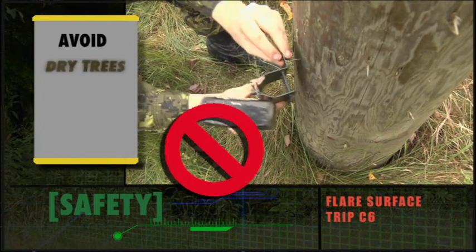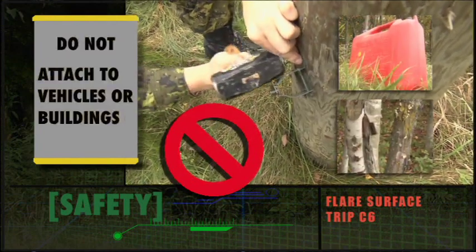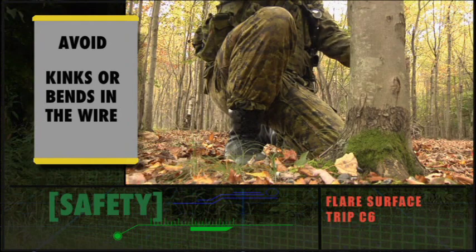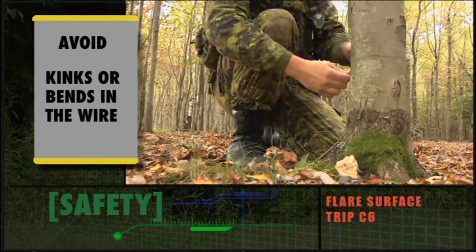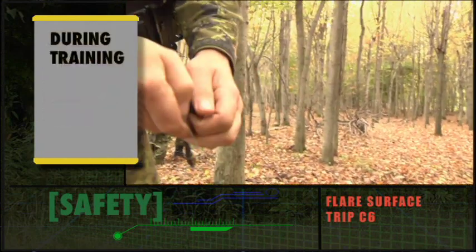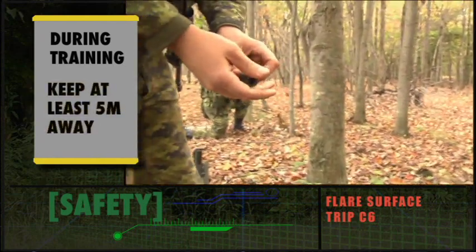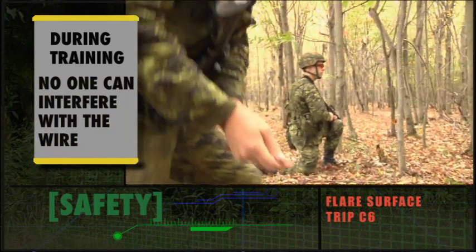Avoid setting a trip flare near dry trees or other flammable materials. Do not attach it to a vehicle or building. When using pull-release arming, avoid kinks or bends in the trip wire as they may straighten after installation and allow the trigger to release the fly-off lever. During training sessions, all personnel except those actually working on the flare should keep at least five meters away from the flare and trip wire. Also, make sure no one can interfere with the wire while the flare is being armed.